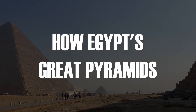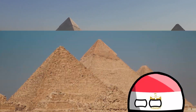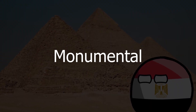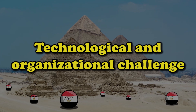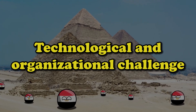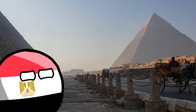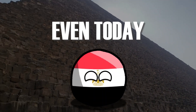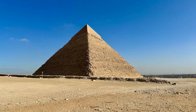How Egypt's Great Pyramids Were Really Built. In ancient Egypt, the construction of the pyramids was not only a monumental architectural achievement, but also a real technological and organizational challenge. The extraordinary precision and scale of these structures remain awe-inspiring even today, and modern technology would have difficulty repeating this feat.